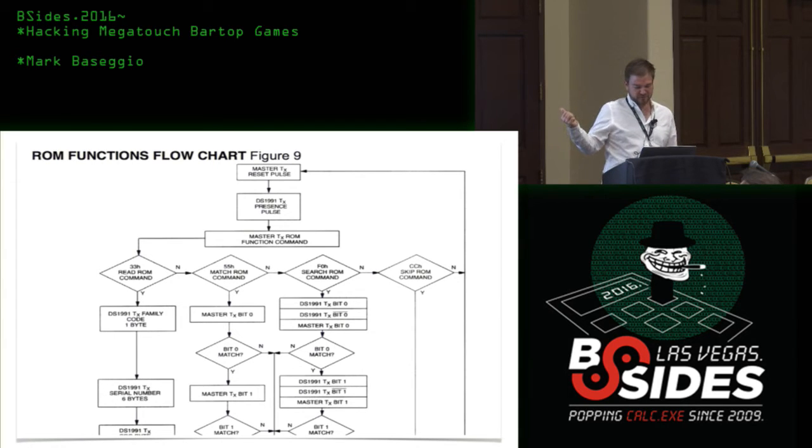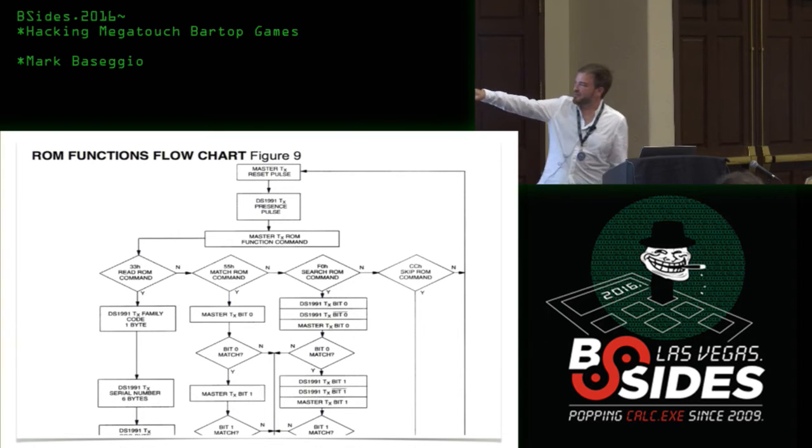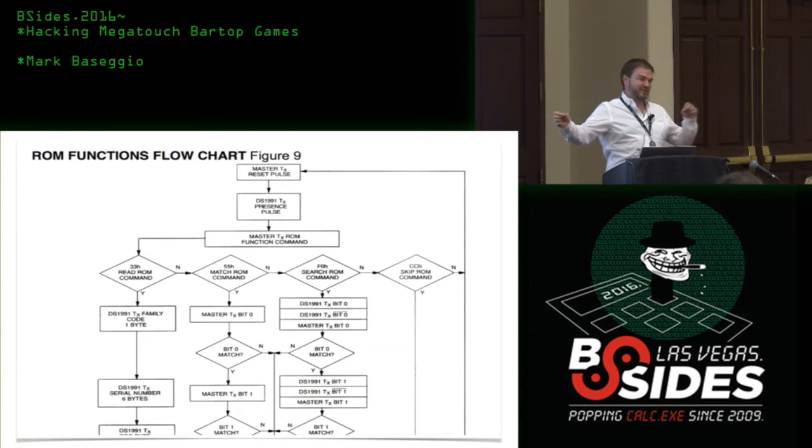They provided a really detailed flowchart. Looking at the first example — what Megatouch does — in the command capture you can see the first real commands sent to the iButton. The machine sends hex 0x33, which is the Read ROM command. The Megatouch acts as the master, the iButton acts as the slave. The master sends Read ROM, and the DS1991 sends back the family code, then six bytes for the serial number, then a CRC.